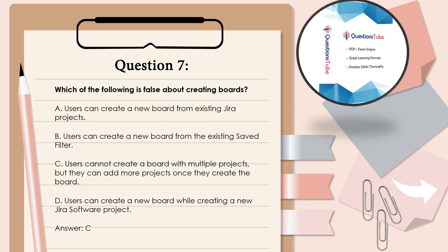Question 7: Which of the following is false about creating boards? A. Users can create a new board from existing JIRA projects. B. Users can create a new board from an existing saved filter. C. Users cannot create a board with multiple projects, but they can add more projects once they create the board. D. Users can create a new board while creating a new JIRA software project. Answer: C.